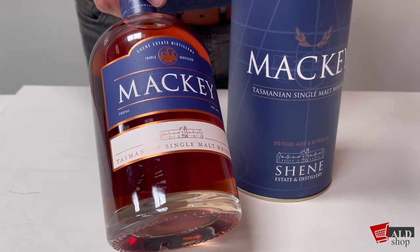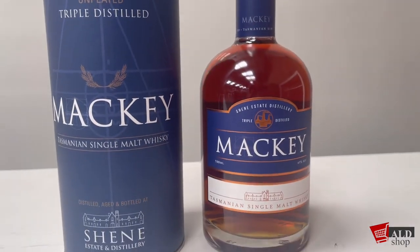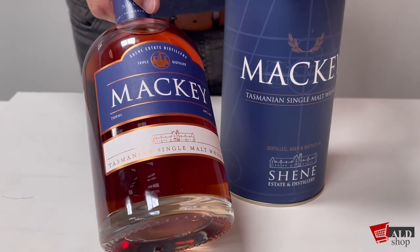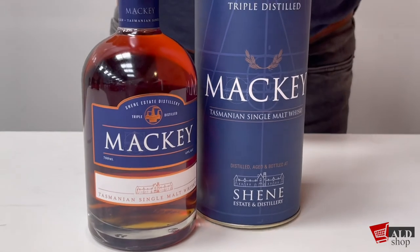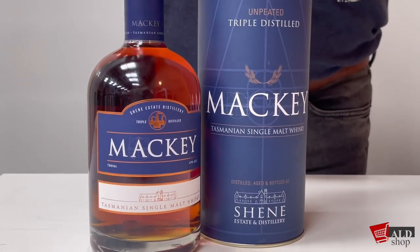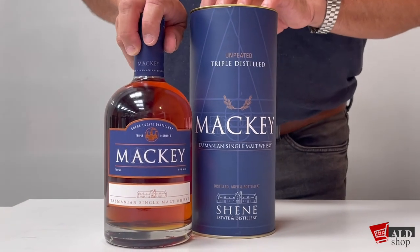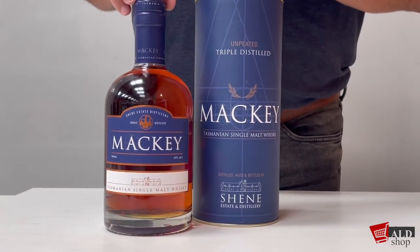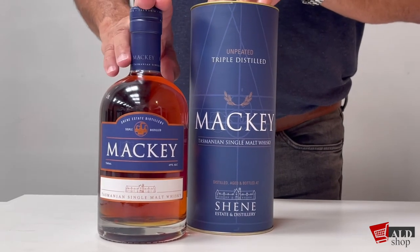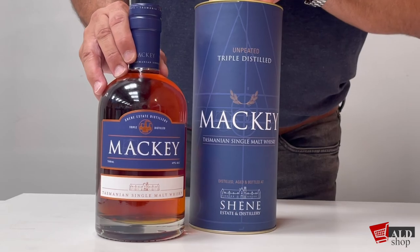Overall, the experience on your palate is a very fresh and clean single malt whiskey. The finish is sensational and clean, as mentioned, and fruity. What can I say — all class and elegance, especially given the triple distillation process. Again, a lovely Tasmanian whiskey, and what I'm showing you today is the Tourneykay single malt whiskey from Sheen Distillery. Thanks very much for your time.